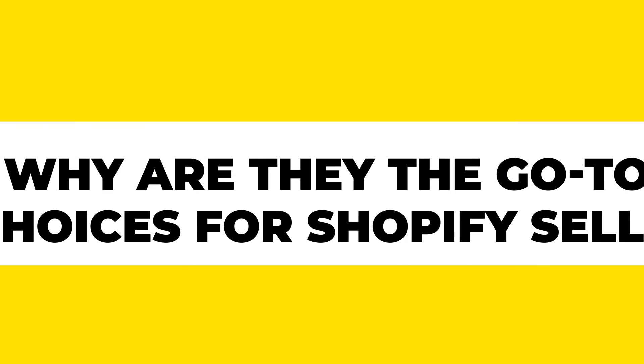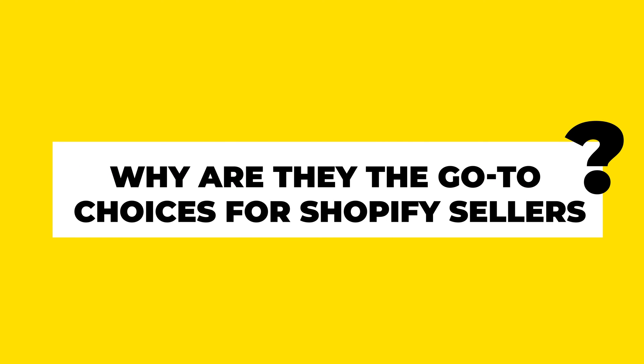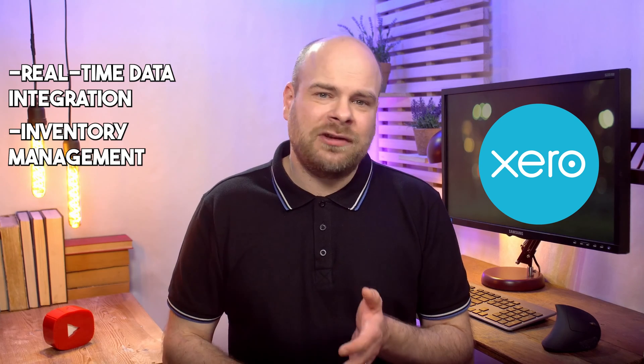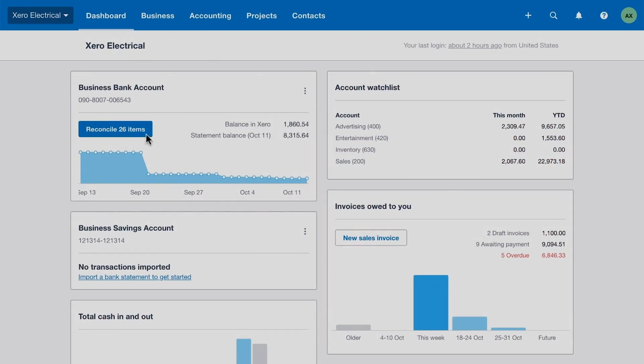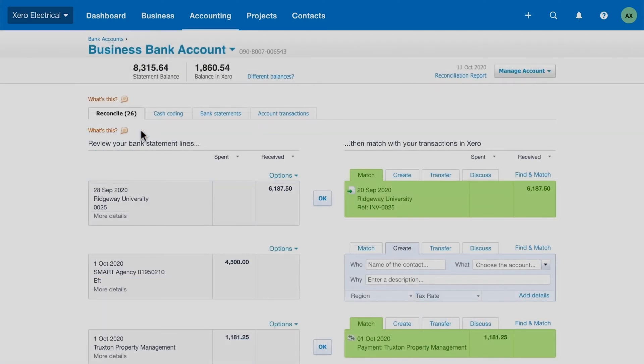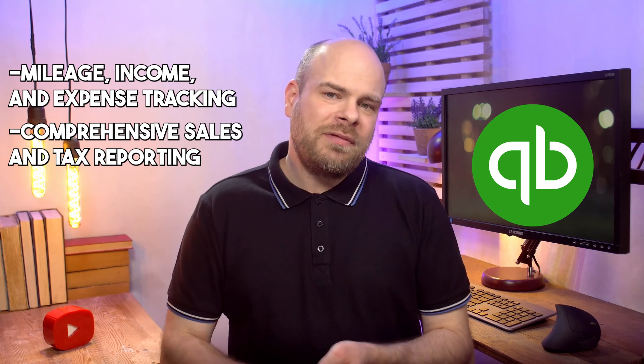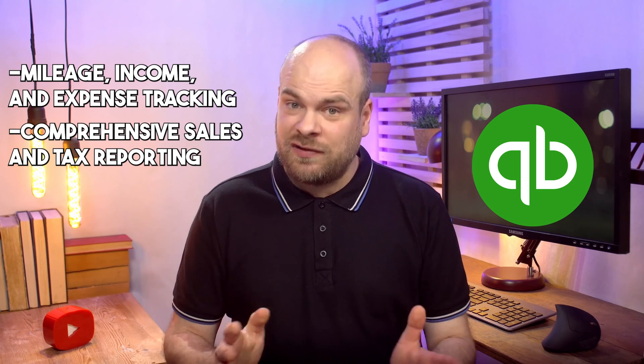Let's zoom in on Xero and QuickBooks Online — why are they the go-to choices for Shopify sellers? Xero offers real-time data integration, inventory management, and payroll, plus HubDoc for automatic receipt and bill capture, effective project tracking, and comprehensive reporting. QuickBooks Online has core features like mileage, income, and expense tracking, with comprehensive sales and tax reporting, and inventory management in its Plus and Advanced tiers.